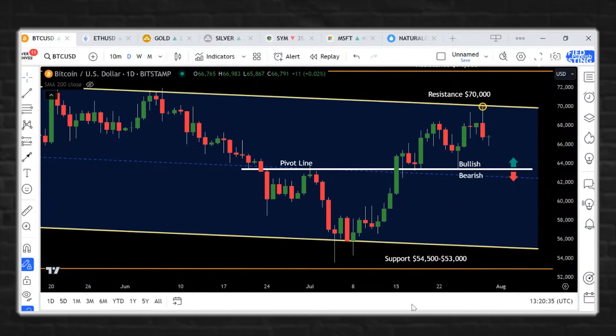$70,000 is going to be a big level for a test of Bitcoin. Yesterday it literally kissed and pierced $70,000 by about $16 and then reversed basically $3,000 to $4,000.